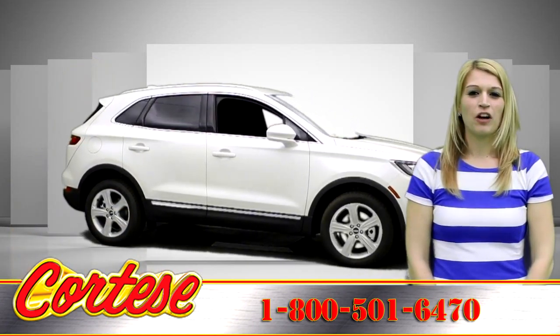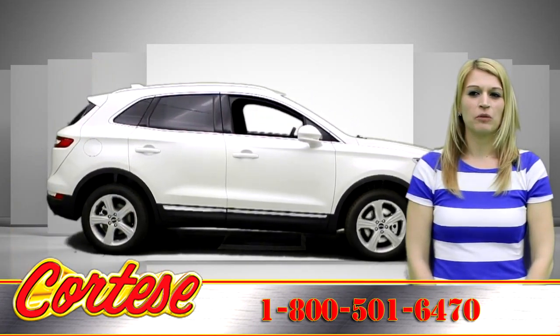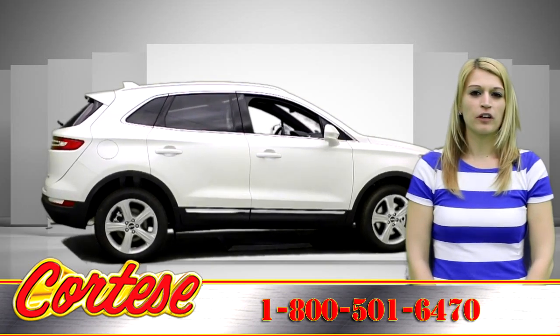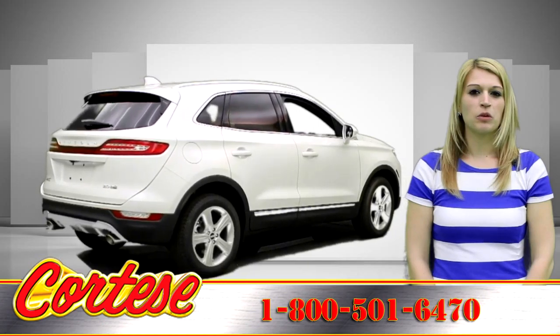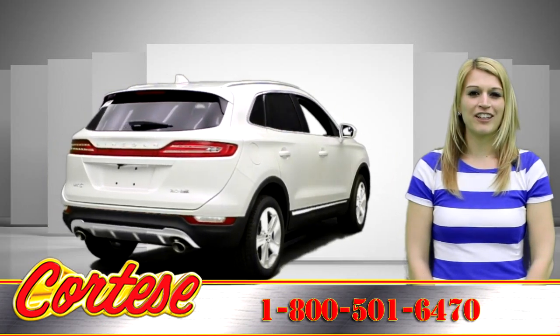On the technology front, you'll find an 8-inch touchscreen with the SYNC 3 interface, rear view camera, voice control, 9-speaker audio system with 2 USB ports and satellite radio.